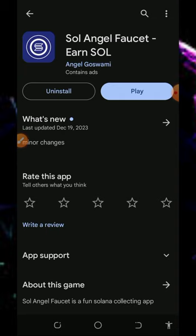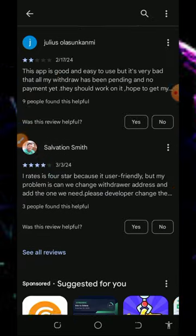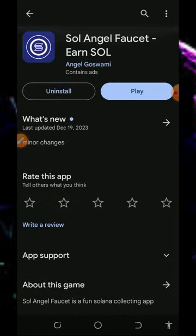Here we are going to discuss this application called Soul Angel Faucet. It's a free Solana earning website where you're gonna claim Solana every single day without any single deposit or investment. This application has been paying for some time and they are still legit and paying.